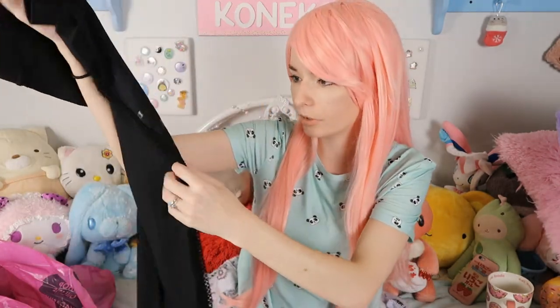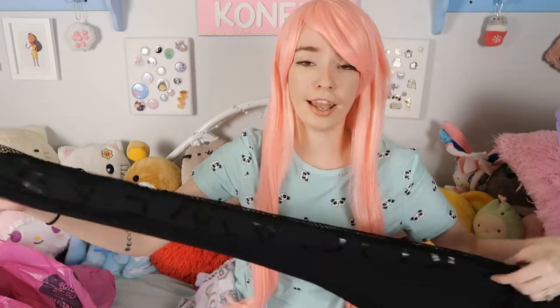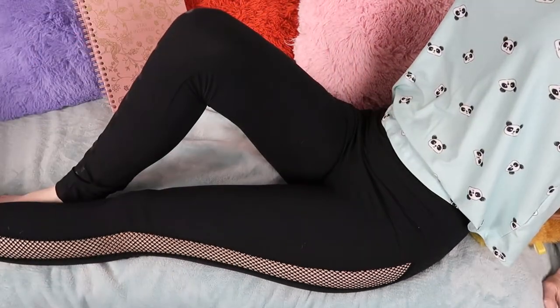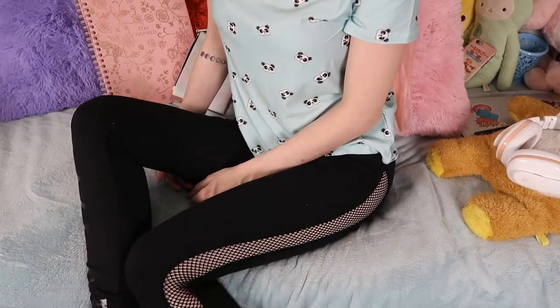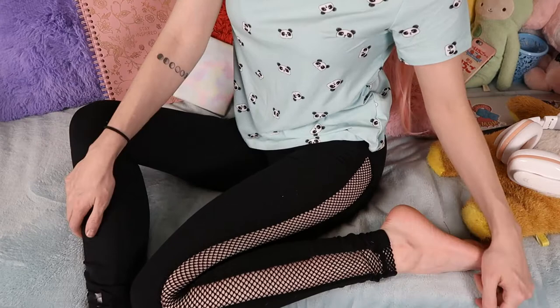I also picked up a pair of black leggings from the activewear section. They say "Roca Wear" on them and they have this sort of fishnet — but like a thicker fishnet — down both sides. I thought that was pretty cool. I really still like the fishnet trend and style, so I grabbed those. They're really stretchy and nice.